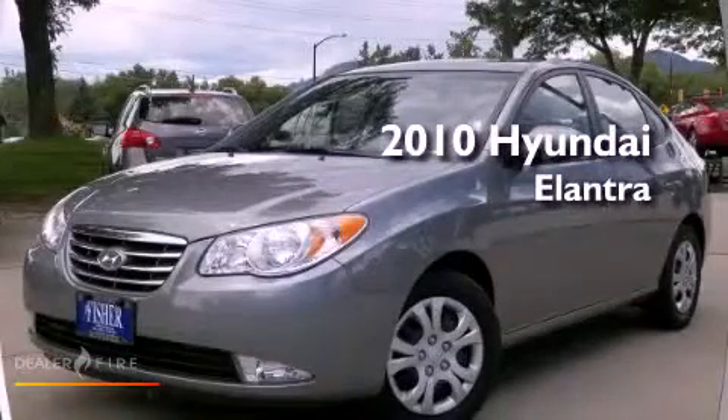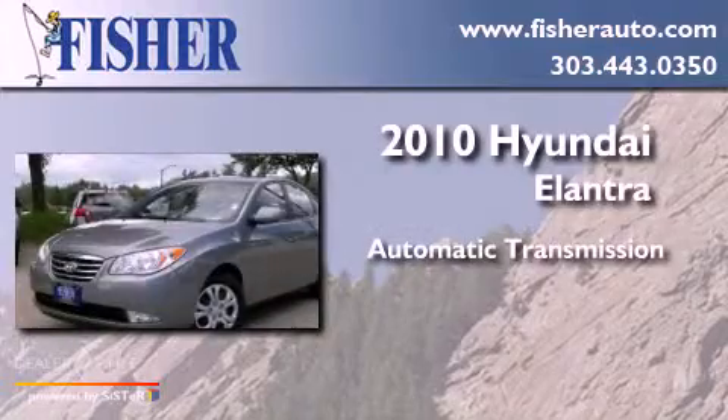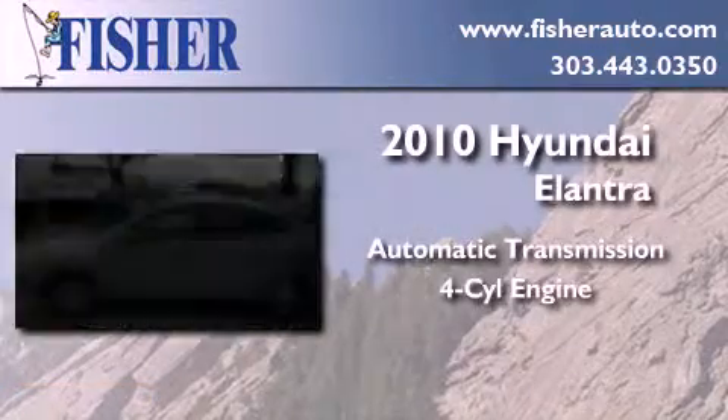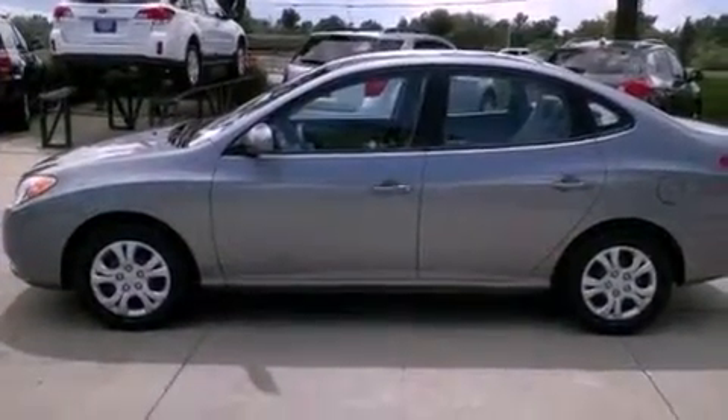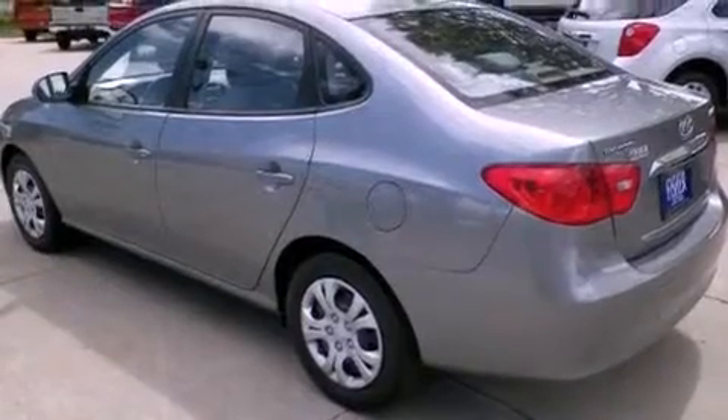This is a 2010 Hyundai Elantra. This four-door sedan has an automatic transmission and a four-cylinder engine. With an EPA estimated rating of 34 miles per gallon on the highway, fuel efficiency does not take a back seat.